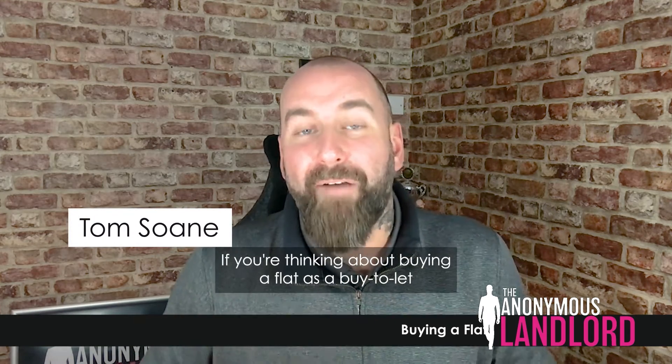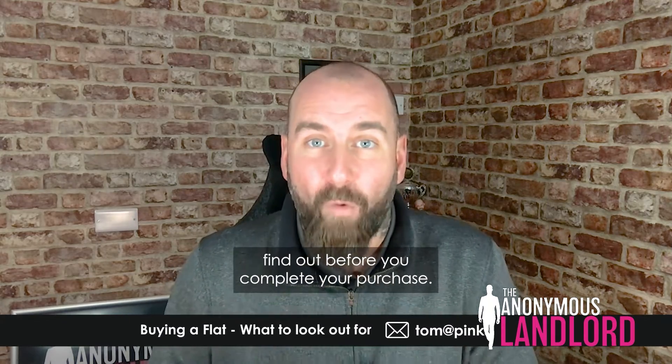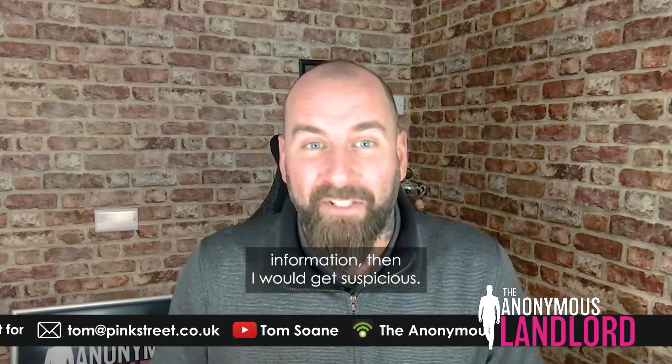If you're thinking about buying a flat as a buy-to-let property investment, there are a few things you should definitely find out before you complete your purchase. These are pretty simple things and the information should be available. If people don't want to tell you this information, then I would get suspicious.